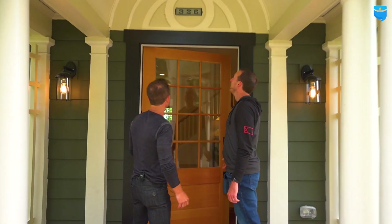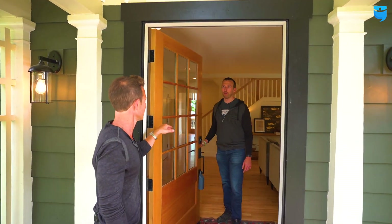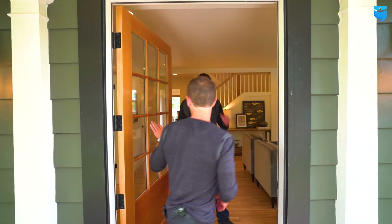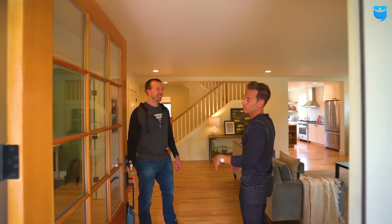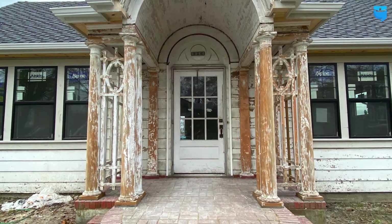Look at this front door. This door was not cheap — it's a $4,000 front door. We wanted to spend a lot of time really making sure we were putting the right kind of specs in here to meet the original craftsmanship. This door is almost identical to the old one from when we previously filmed.